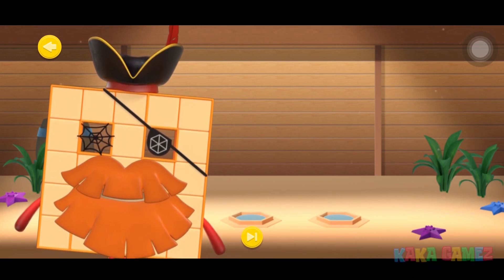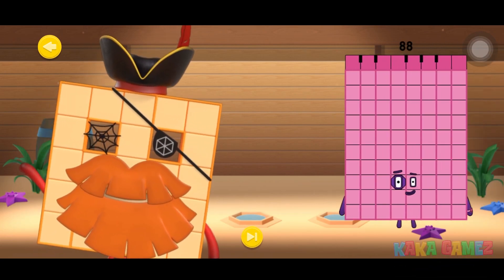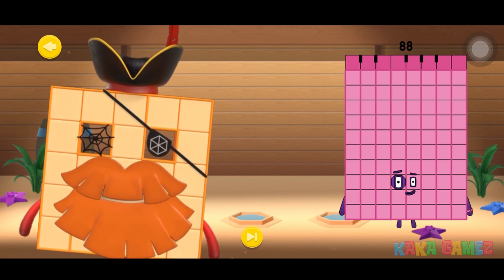Congratulations! You've just met number blocks 88! Let's dive into the fun of exploring this number!